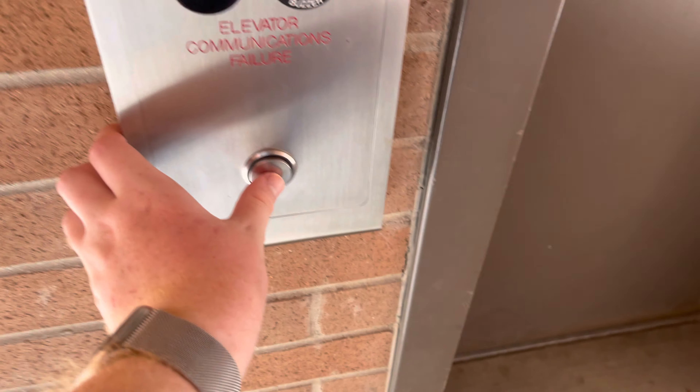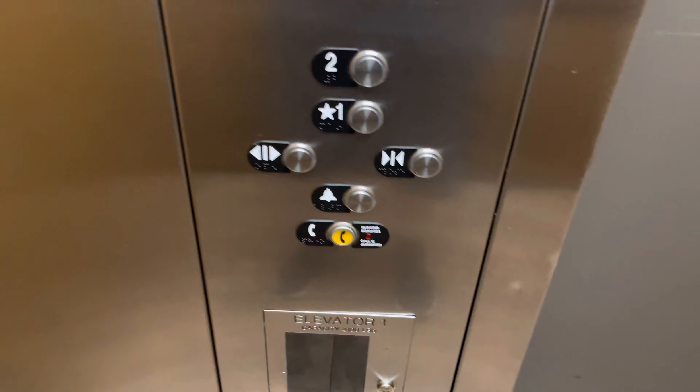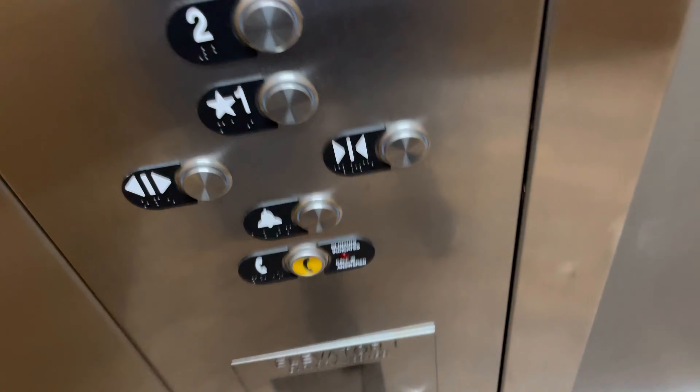This is the elevator at 1636 North Swan Road in Tucson, Arizona. This used to be a Dover Impulse elevator, or Dover Classic, but now it's been modified with some crap — MAD BS California fixtures.